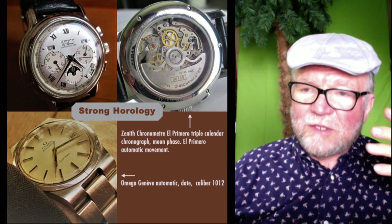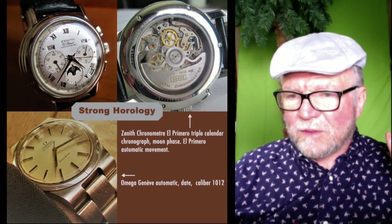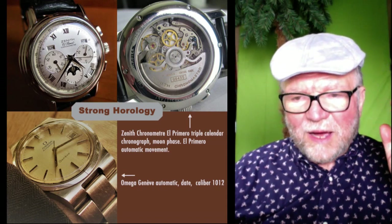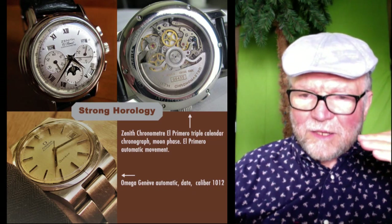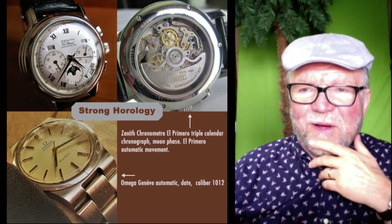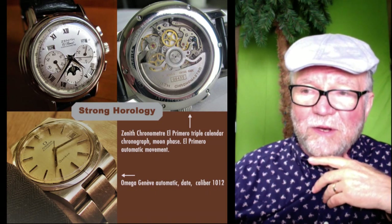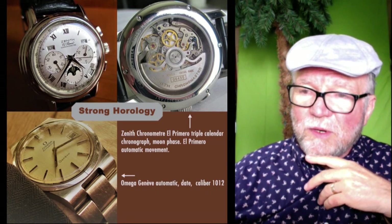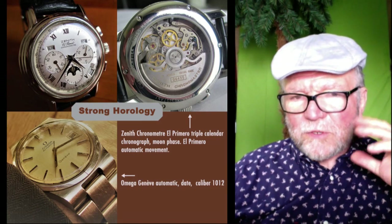Both of these watches I like. I've always liked the Omega Geneve — it's not the most popular one, but it's a nice, clean, clear watch. And the Zenith, you get a lot on that one. The El Primero movement is a top-notch movement, so for strong horology, these are very good choices.